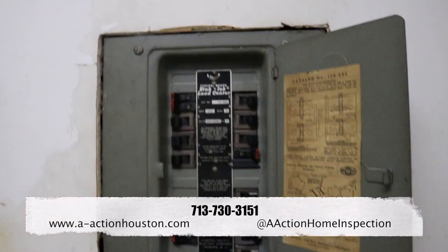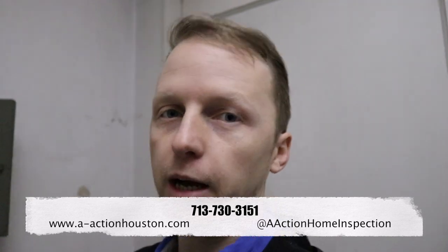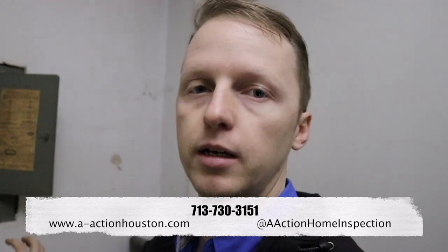The next thing — I'll drop some photos in here — is you have an FPE panel box. If you ever have an FPE panel box, this is a defective panel box. Whenever you're putting in an offer, you're already going to replace this, because any inspector that comes in is automatically going to call it out as defective. The biggest thing is when I opened it up, I didn't see any burnt wires or splices, so whoever did this in the past did a good job.